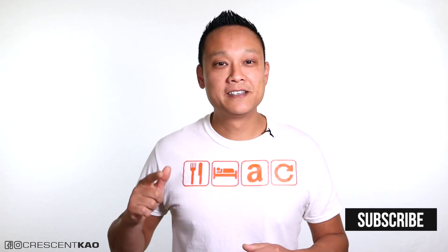My name is Crescent, and on my channel I share tips and strategy videos on how you can create a successful Amazon FBA private label business, so if you enjoy videos like this, consider subscribing.